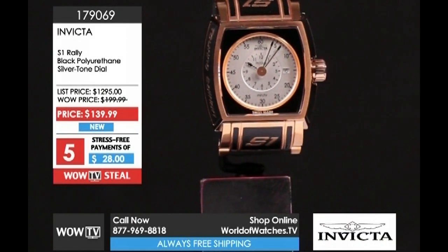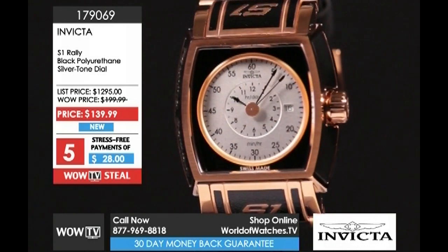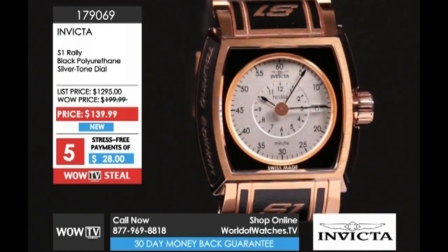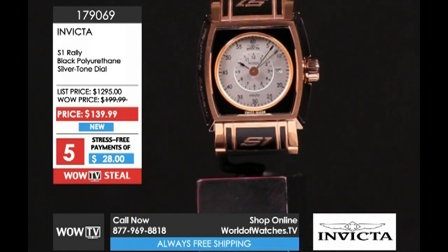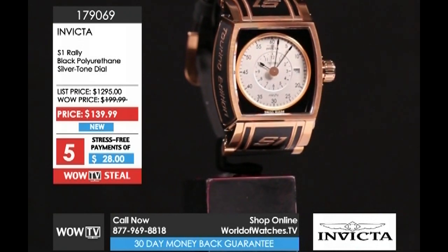Coming up right behind that, this very cool racing-inspired S1 Rally from Invicta. It has a silver tone dial but the rest is done in rose tone and black. You have the Ronda 515 quartz movement inside, 100 meters of water resistance. Item number 179069, five payments of $28 — $28 down gets you an Invicta. That may end up being a Christmas present in my family because it is such a value — all Swiss made.